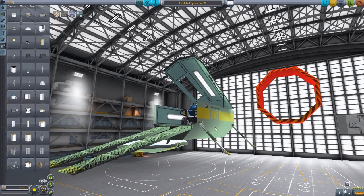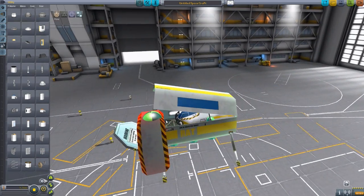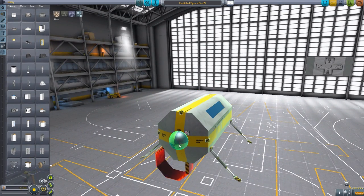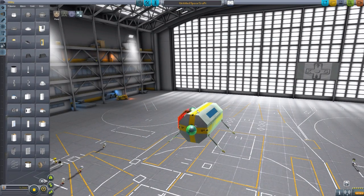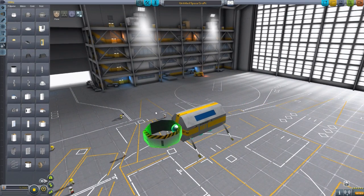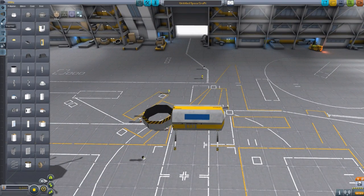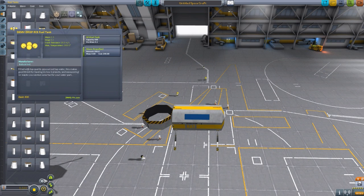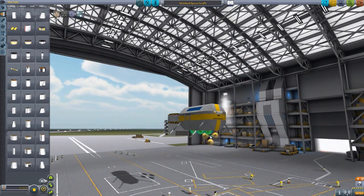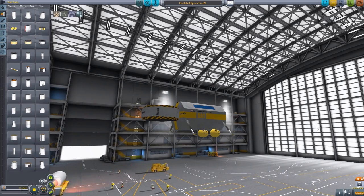It is a large parachute - it's not wanting to cooperate at the moment, but there we go, we have a parachute now. We also have those RCS fuel tanks designed to go on this as well, because it's a giant behemoth of a thing. A few RCS thrusters for landing this in an even lower gravity environment.